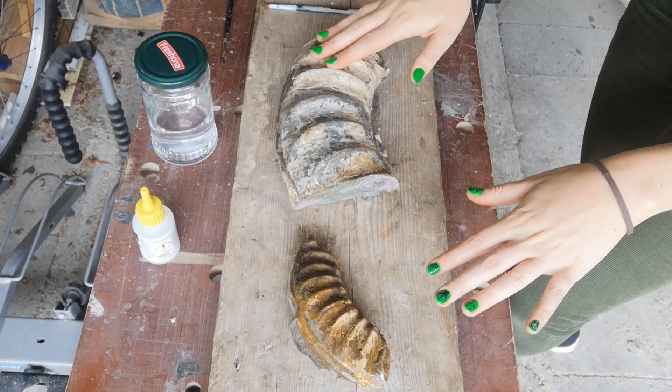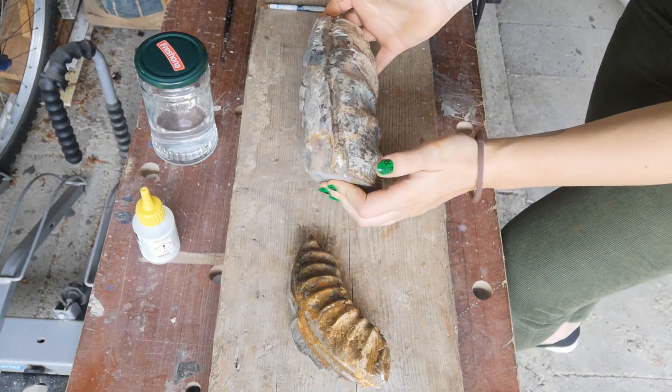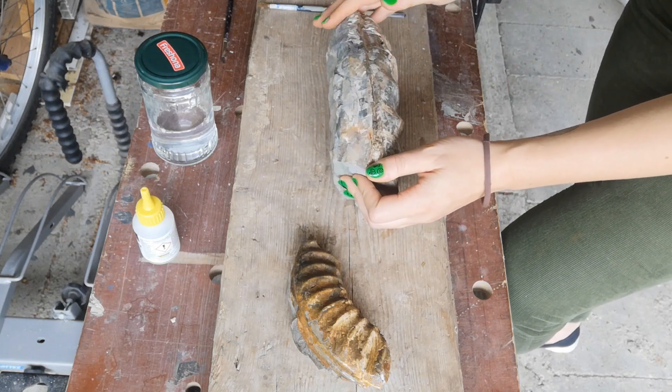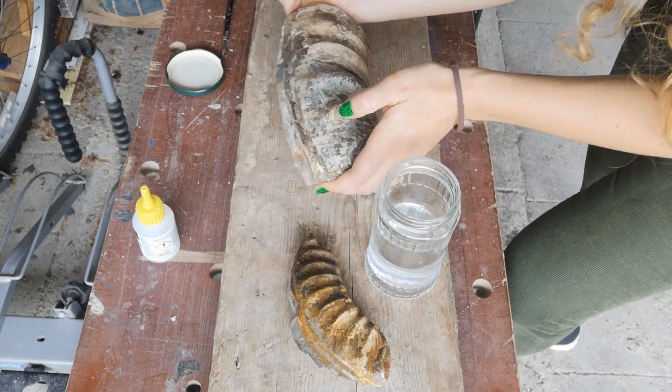Both sides are now pretty dry, so I'm going to move on to the sides of this one and paraloid them all up, then I'll show you guys the finished product.